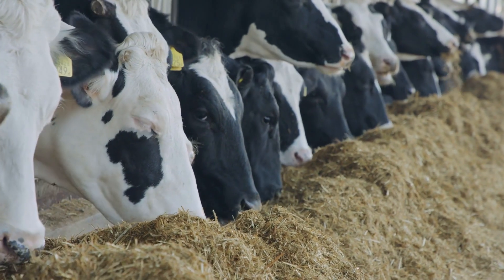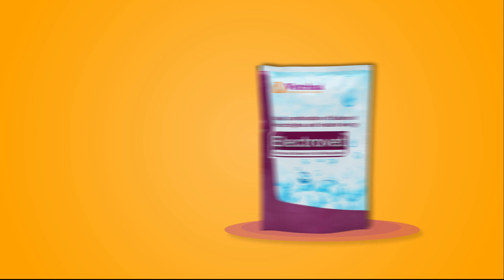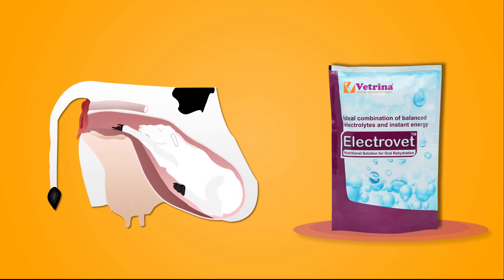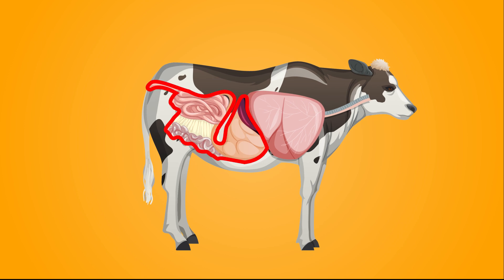Electrobed helps to improve dry matter intake, digestion, and enhance milk production. It helps to balance endocrine status and improves conception rate and fertility. It also reduces transportation stress during animal transport and helps to correct dehydration in diarrhea.